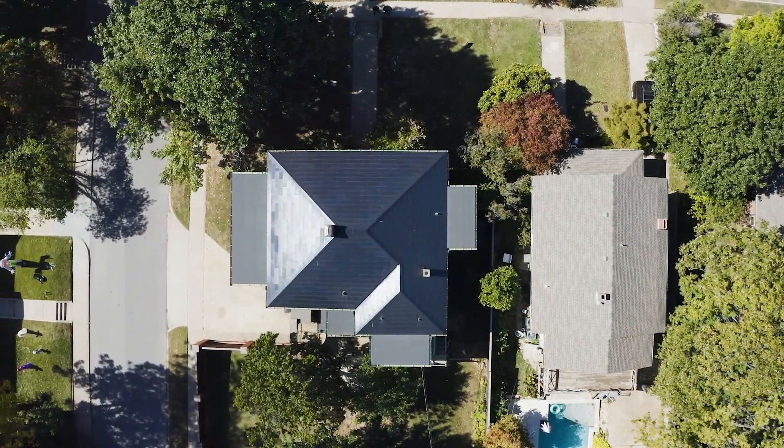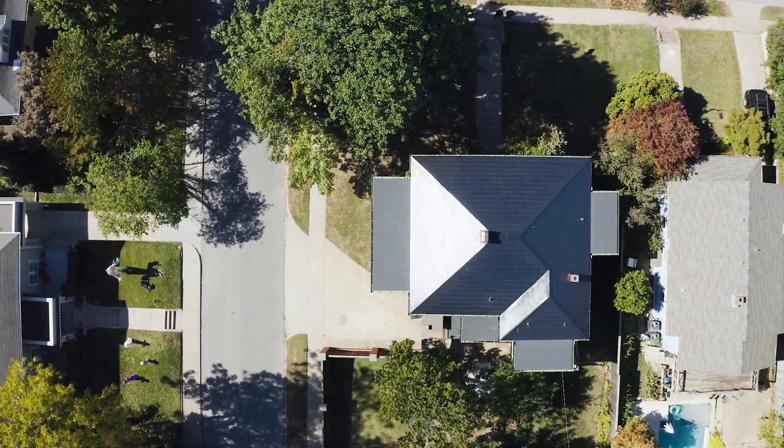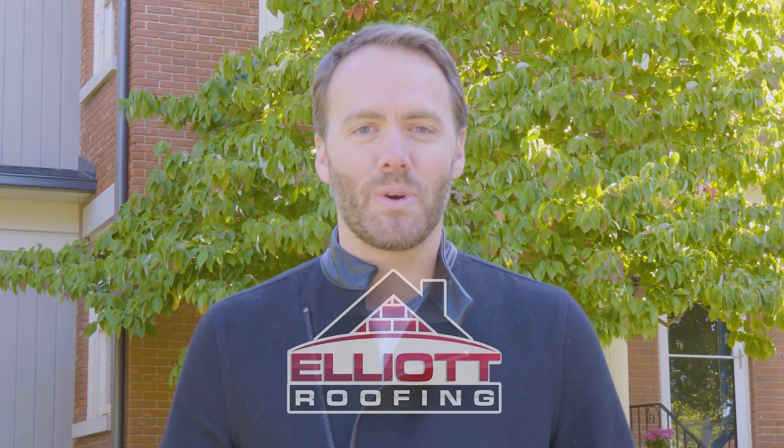It goes to show how little you think about it — our neighbors will come over and say, 'Hey, we lost power. Did you lose power?' And I'm like, 'No, I didn't even know there was an outage.' My name is Brandon Green and I have the first Tesla solar roof in Oklahoma.